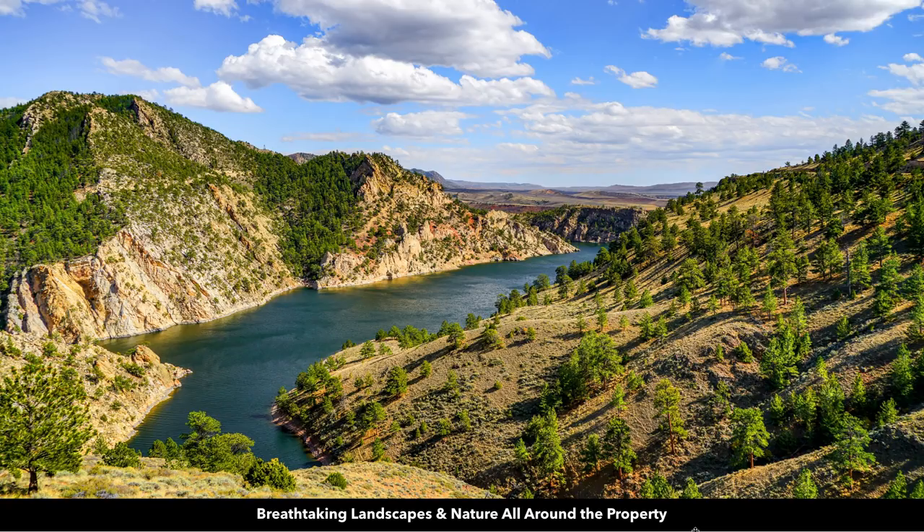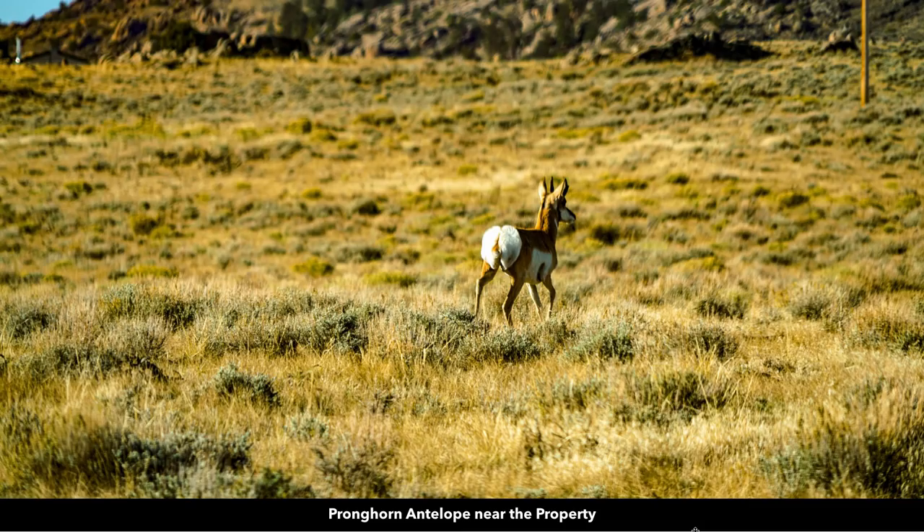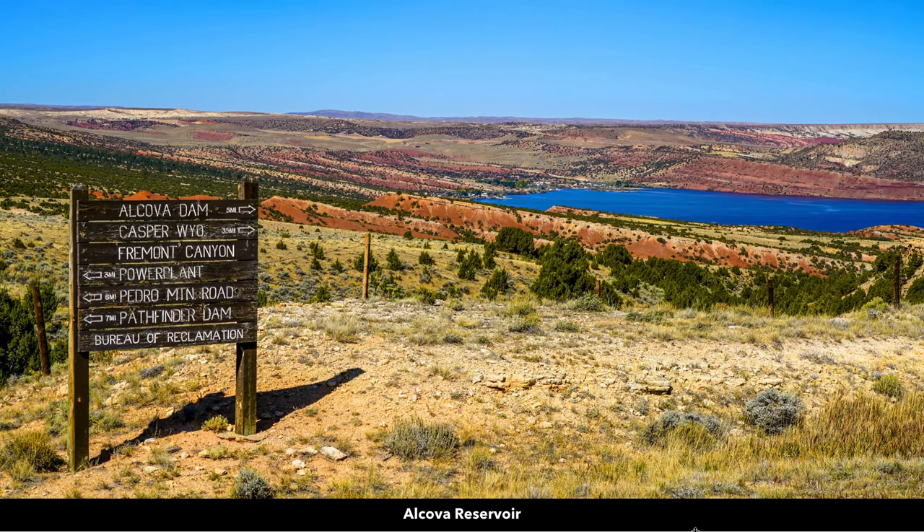There are breathtaking landscapes and nature all around the property, and amazing wildlife as well. There was pronghorn antelope on the property while our photographer was out there, and there's deer in the area. The Alcova Reservoir is just to the north, only about 14 miles from the property.